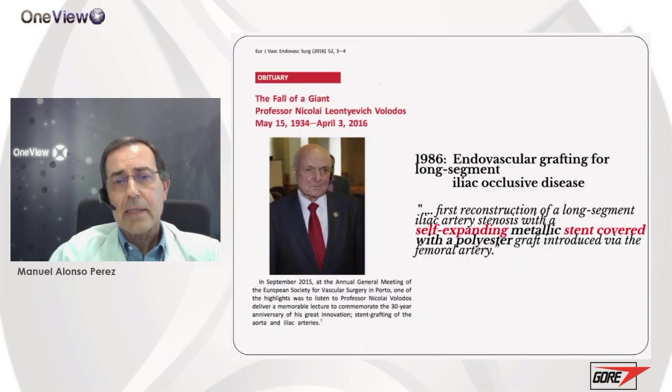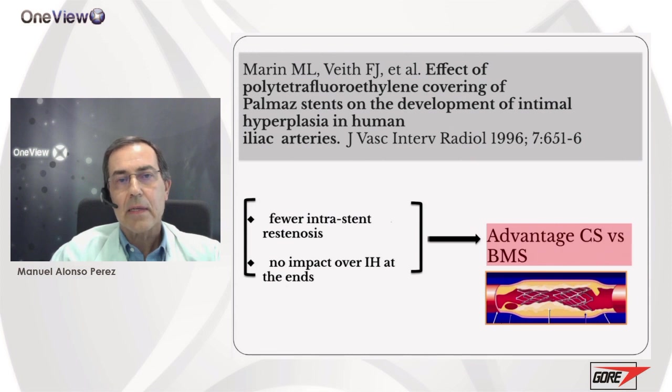In 1986, Nikolai Volodos was the first one performing endovascular treatment of aortoiliac obstructive disease, treating an occluded iliac segment with a self-expanding covered stent. Ten years later, Bayth and Marin reported the advantages of covered stents over bare metal stents for treating occlusive disease at the iliacs, with fewer restenoses. These covered stents had no impact over the intimal hyperplasia that occurs at the ends of the stent.